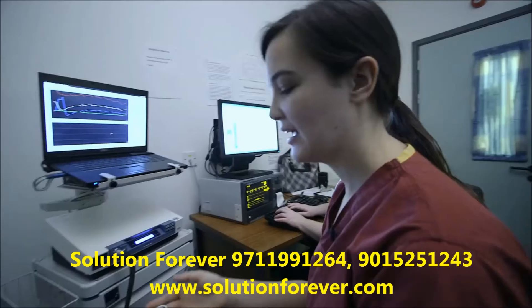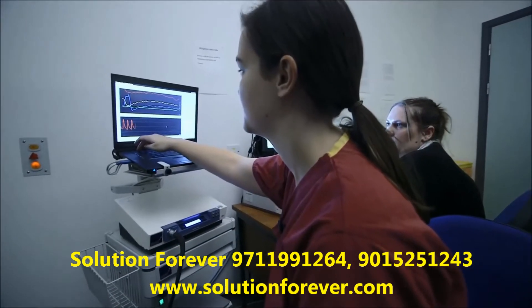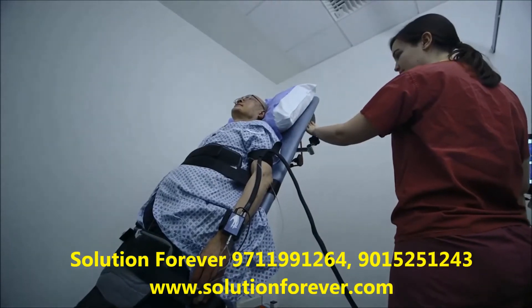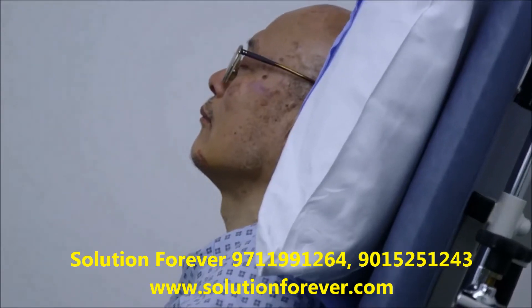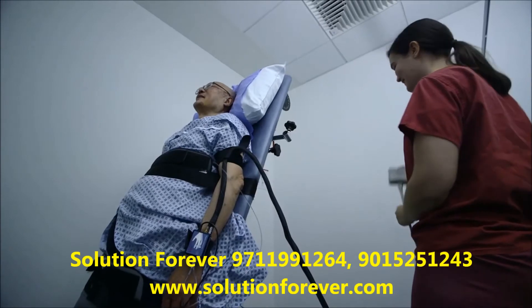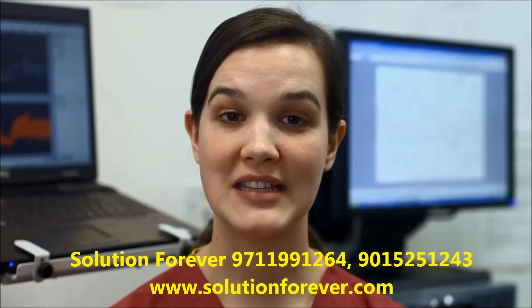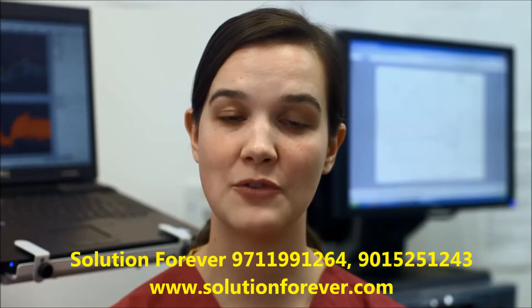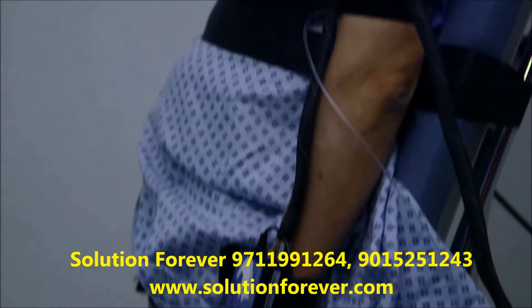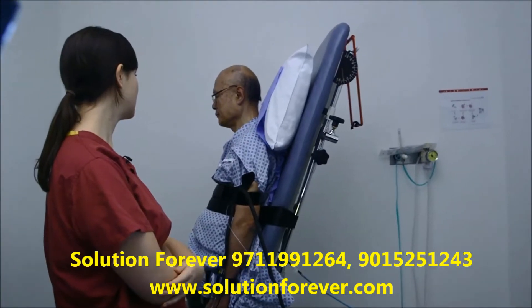So we're going to tilt you up now. Should feel a little bit weird, but shouldn't be unpleasant. So we tilt up for 20 minutes. Just relax your arm. You okay there? Oh, I'm fine. Sometimes we encourage people to carry on with the test even if they're getting some symptoms, if we feel that we haven't got enough answers in terms of blood pressure and heart rate to give an answer to what may be causing the symptoms. Any dizziness? No.